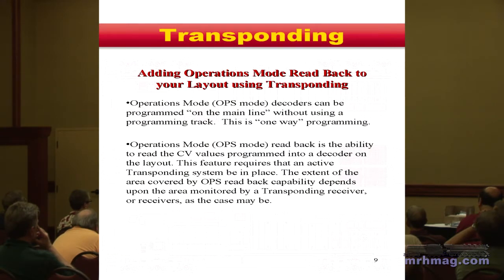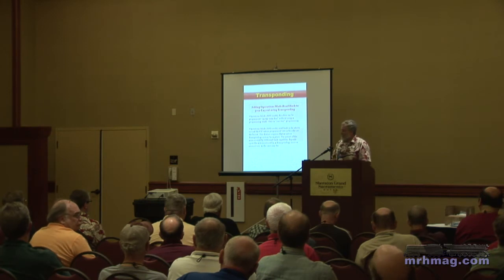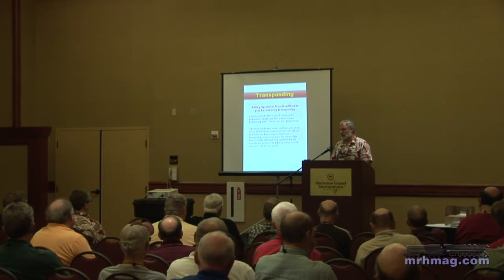For operations mode readback, while the train is in an instrumented section, you can program like the sound decoder in operations mode. For our sound Dakotas, you can change any time from the throttle — operations mode is directed to the address of the active locomotive on the layout. With transponder capability and detector instrumentation, when you push the display button it'll read back what the last setting was. Any CV in the locomotive can now be read while it's running on the layout, not trapped in service mode programming. For some people that's very convenient.